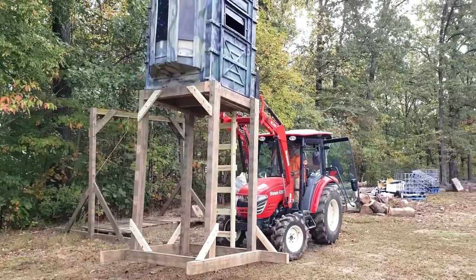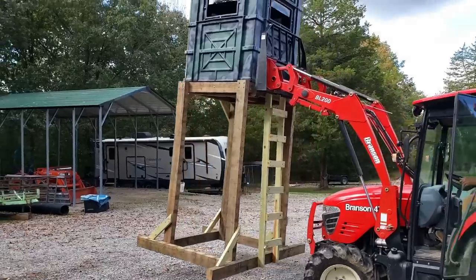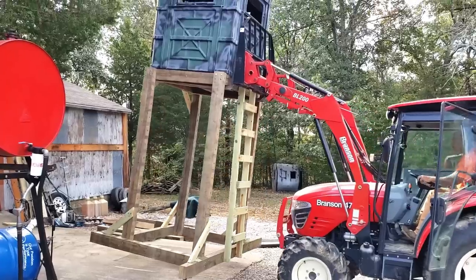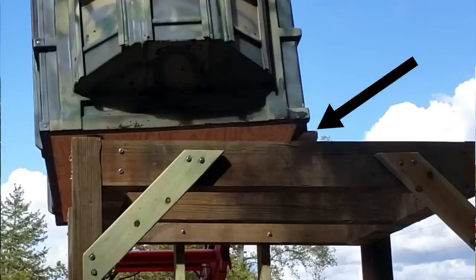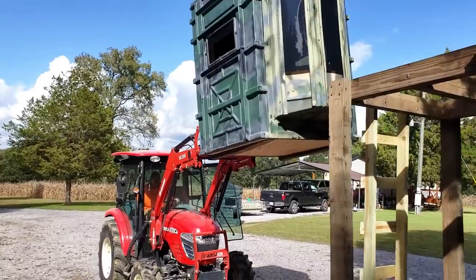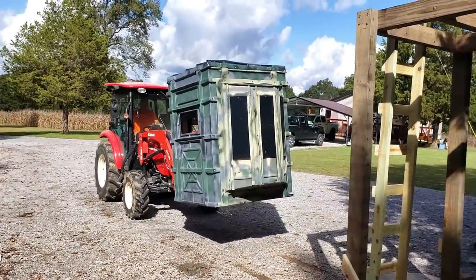So this is how we're going to set it up on my property. The skid steer might be a little easier, but obviously you can use a tractor. We got them on — barely, barely — but nice tractor move! Now we're going to mess with the ladder and load up this tower.